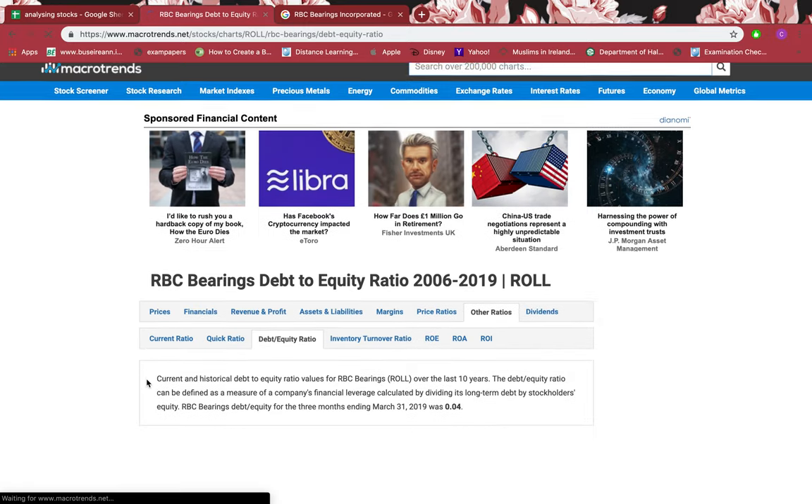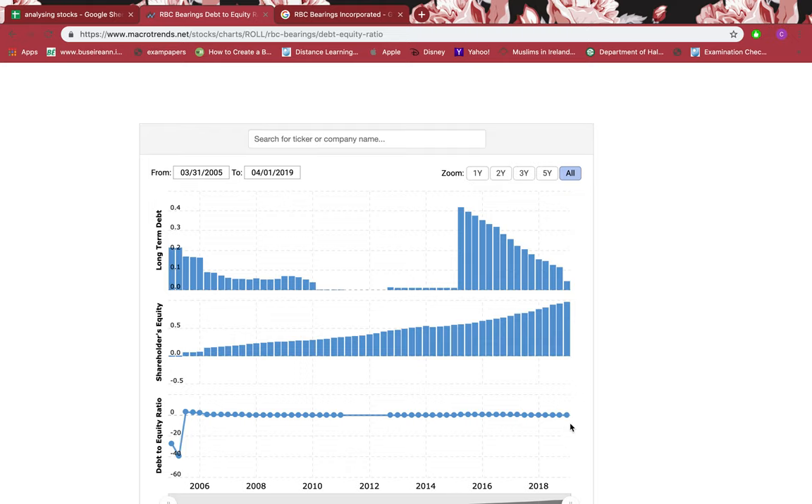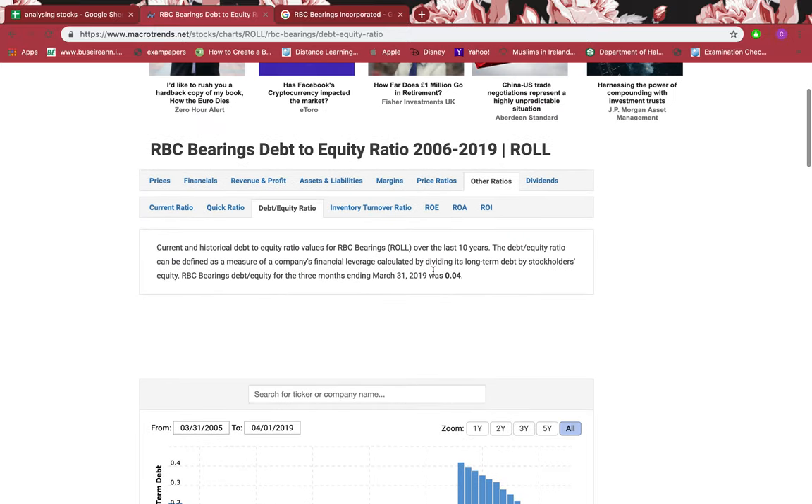Let's go to the debt-to-equity ratio. The debt-to-equity ratio should be 0.5 or less. Right now it's less than 0.5. Looking at historical data: in 2006 it went above 0.5, and then afterwards it came back down. Then in 2015 it was above 0.5 for about a year — 2015 through a little bit of 2016. After that it has been less than 0.5. One year out of over ten years of data being above 0.5 is not that bad, so it's up to you to decide.